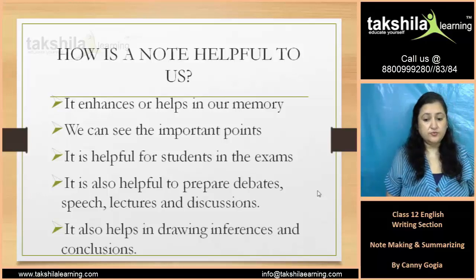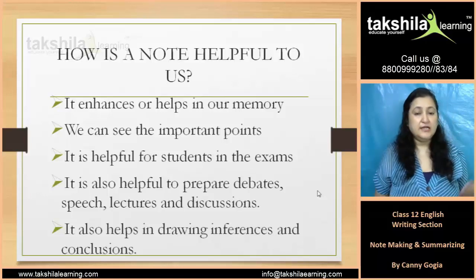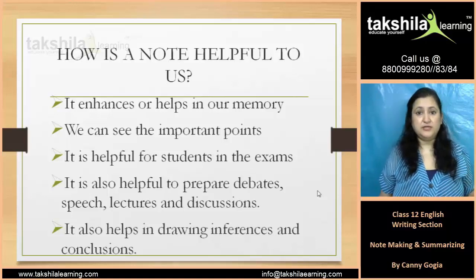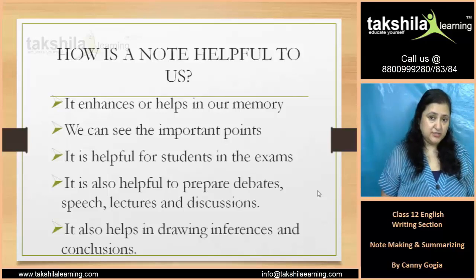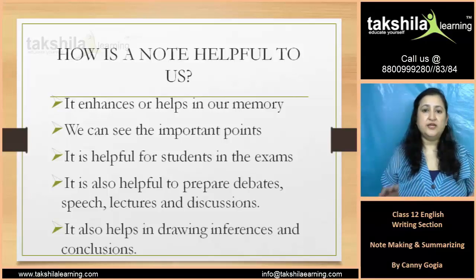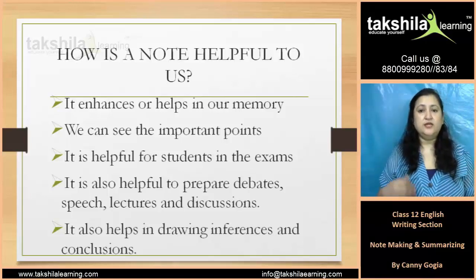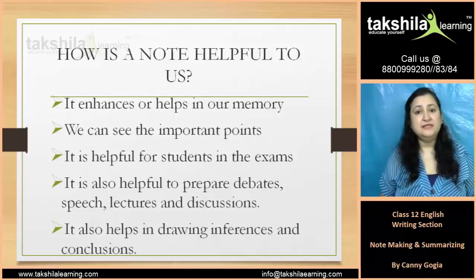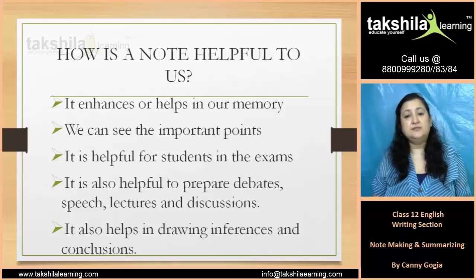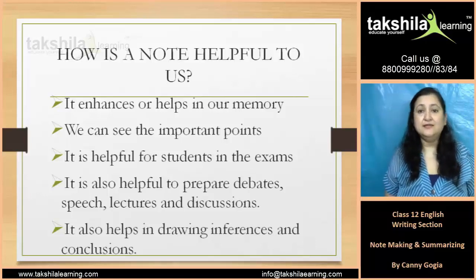It is also helpful to prepare debates, speeches, lectures, and discussions. If you are participating in a debate competition, and you have the main points, you can elaborate on your notes. If you have any points in the debate, you won't miss them. So, it is very helpful to prepare debates, speeches, lectures, and discussions.